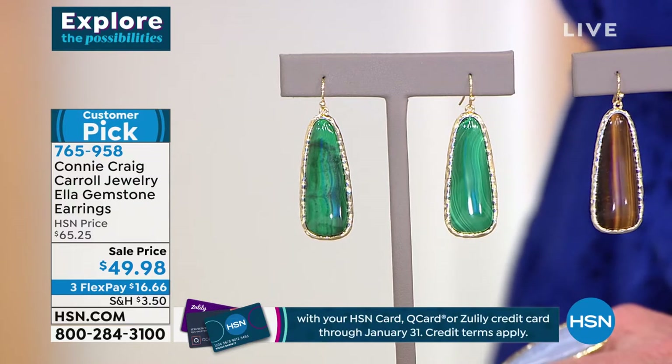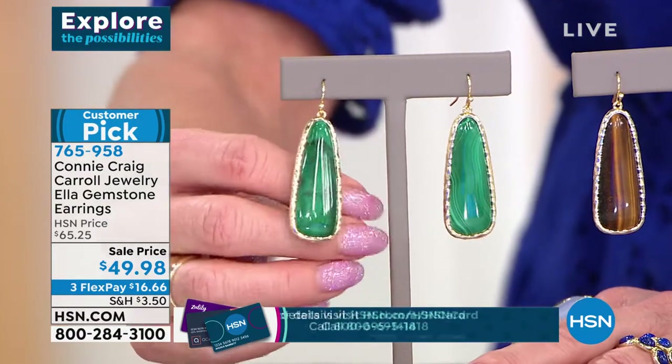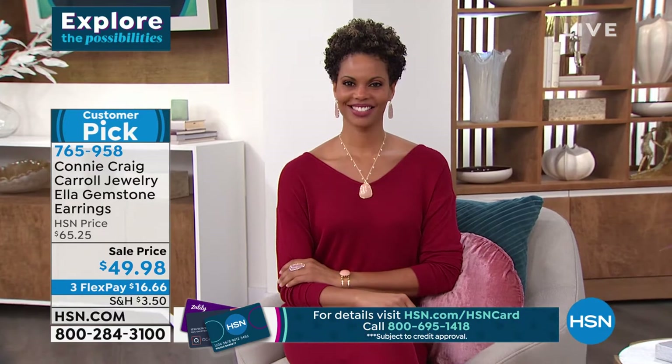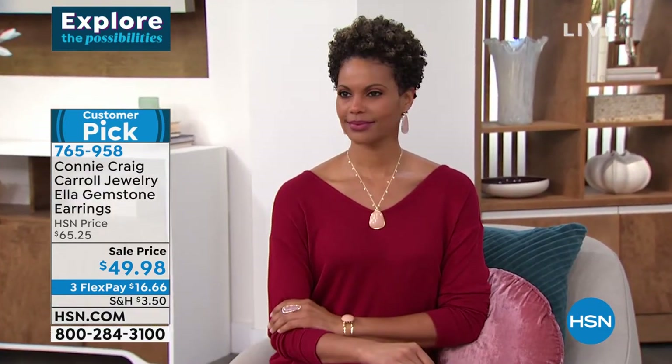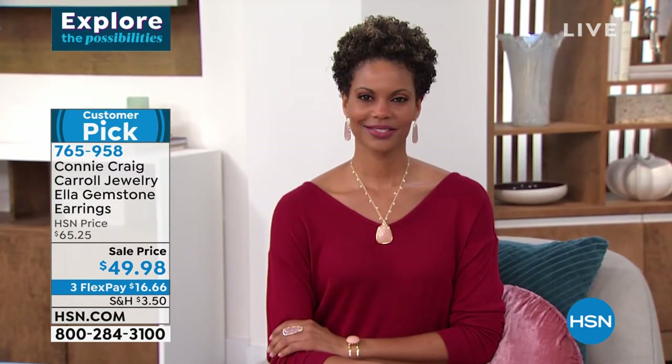These are a wonderful, nice size gemstone, but they're lightweight — no pulling. And they're saying this is the year of the earring. Putting on a great earring is a game changer.